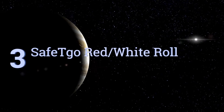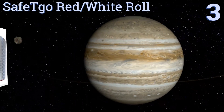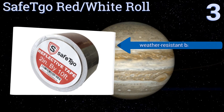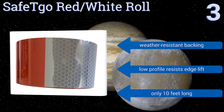After our power list, at number three, marketed specifically for commercial trailers, the Safety Go Red/White Roll will help you stand out on the road or when parked overnight. It's cheaper than other options but it isn't poor quality, making it also good for general use. It features a weather resistant backing and a low profile that resists edge lift, but it's only 10 feet long.